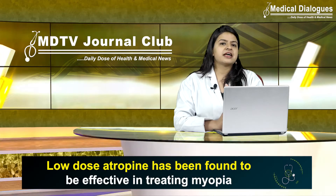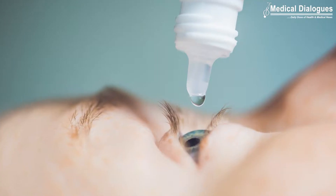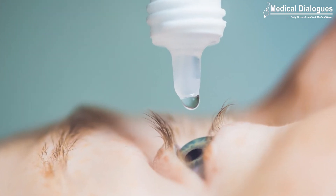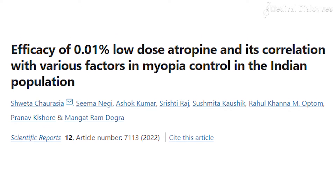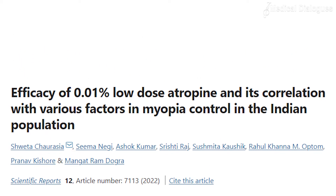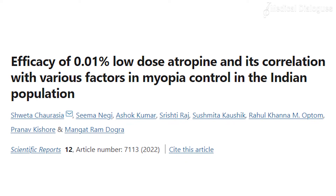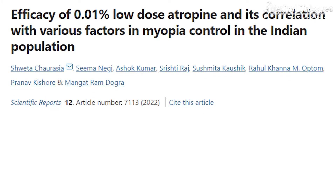Previous reviews and meta-analyses have reported that among various treatment options available, topical atropine shows maximum reduction in myopia progression. A recent study in Scientific Reports has evaluated the efficacy and safety of low-dose atropine compared to placebo in the Indian population, and also studied the impact of various modifiable and non-modifiable factors on myopia progression and drug efficacy.